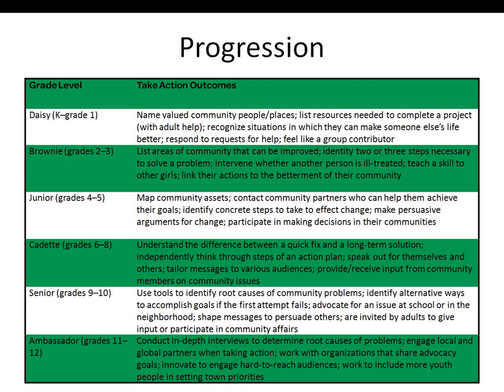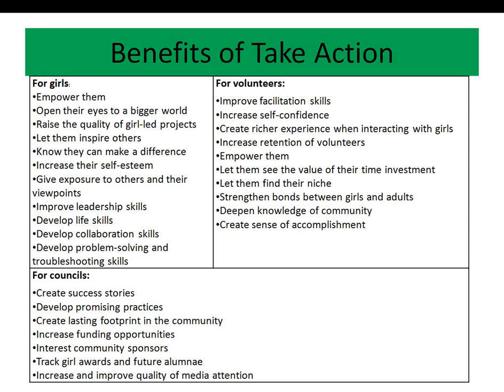Like so many other areas of Girl Scouting, Take Action increases in complexity from the youngest grade levels to the oldest. The Daisies might just be able to name valued community people and places, while Ambassadors will actually be able to conduct in-depth interviews and engage local and global partners when taking action. While it will be obvious how our communities will benefit from our taking action, you may not have thought of how our volunteers benefit, and even the council.